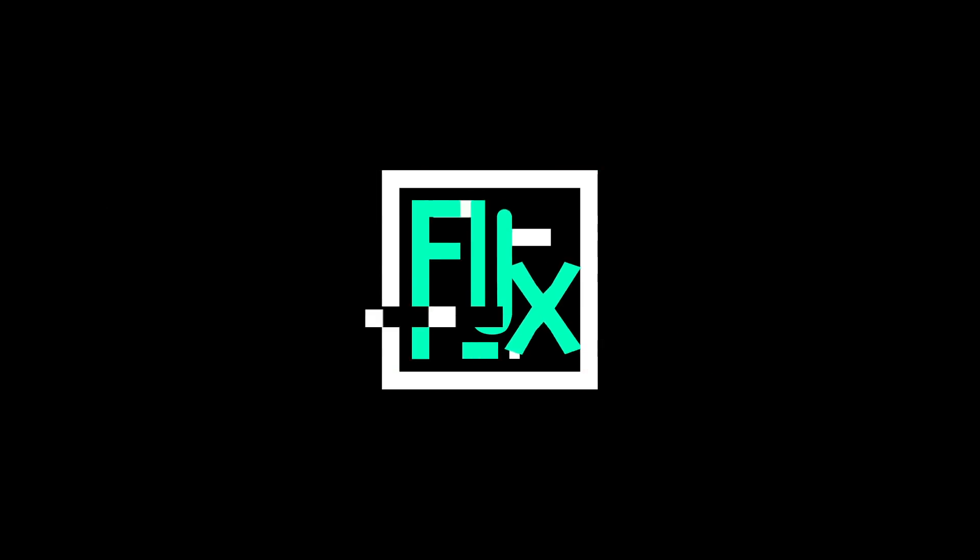It's time we talk about Webflow's e-commerce. Hey everybody, what's up? Webflow's e-commerce is now out for everybody and it's time for me to share what I think about this.